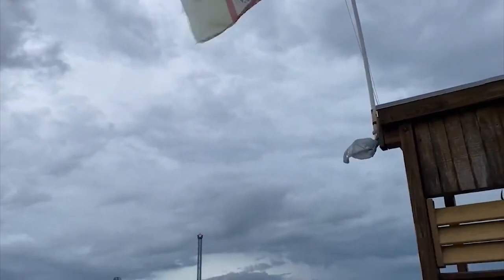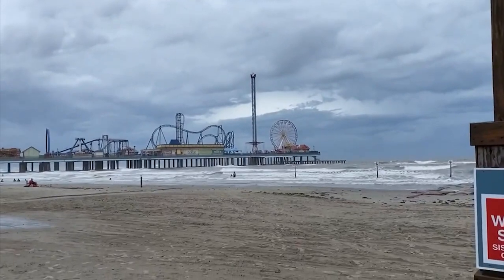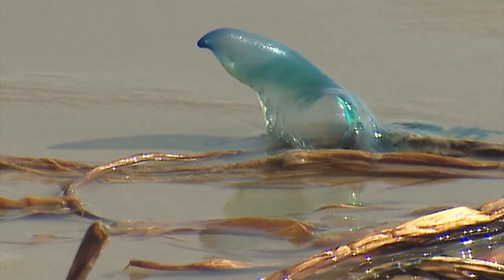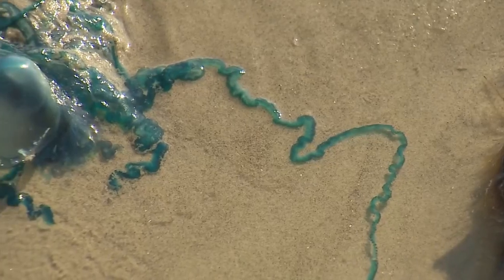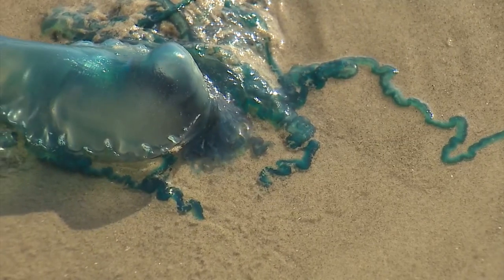Many of you know that the red or yellow flags flying on the beach are a warning — they warn of a safety hazard like rip currents or issues with water quality. The purple flag can be just as important. It indicates a problem with jellyfish, Portuguese man-of-war, stingrays, or other dangerous marine life.